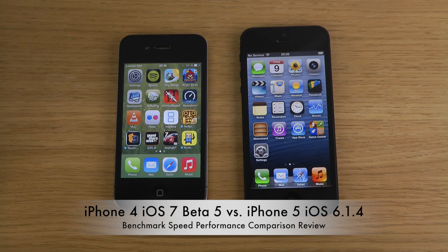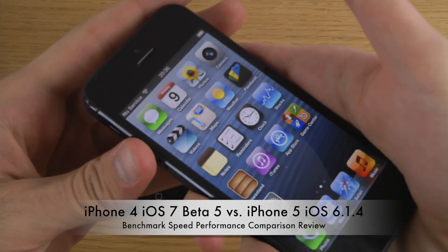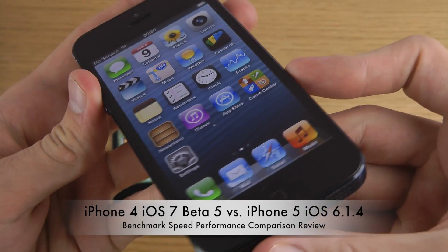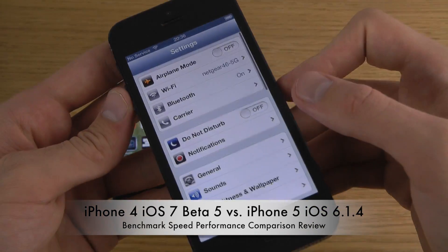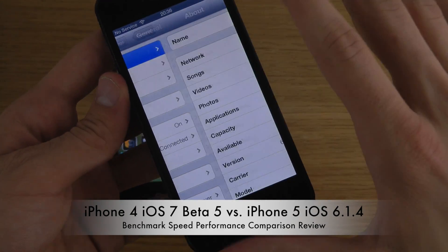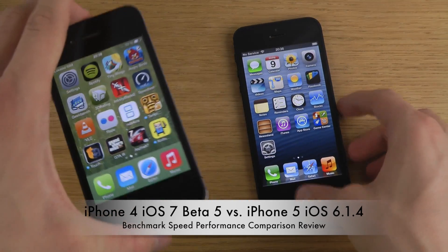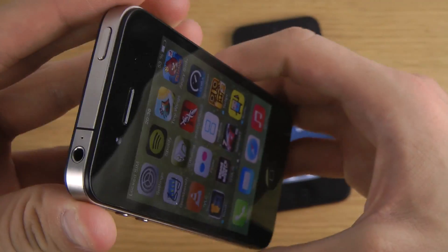Hey guys, so today I want to do a quick video here with the iPhone 5 — I have a black iPhone 5 with iOS 6.1.4. We're gonna do a benchmark test here and compare it against the iPhone 4.